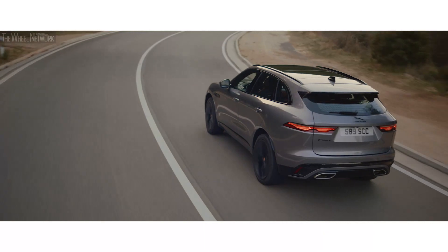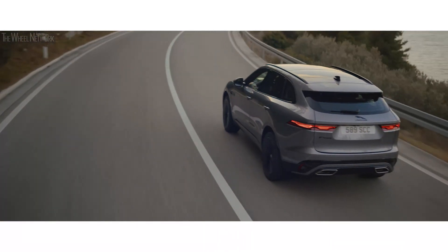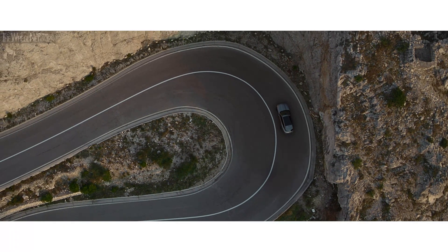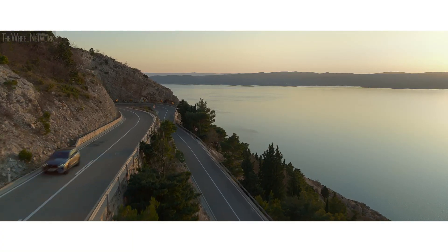Jaguar all-wheel drive with intelligent driveline dynamics monitors the road hundreds of times every second. Combined with the advanced suspension system, this ensures agile, composed handling and exceptional grip.